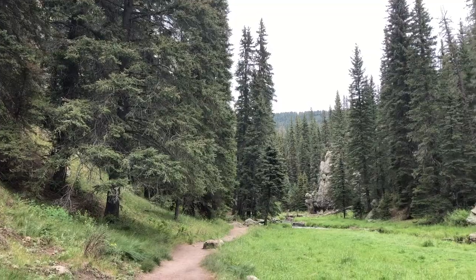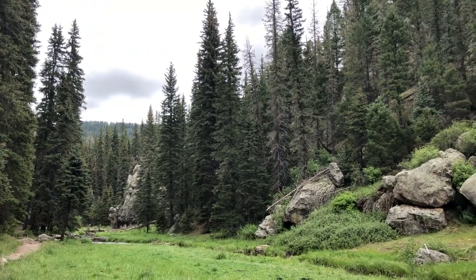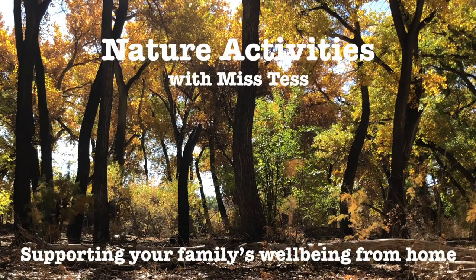Hi friends, my name is Tess and today we are talking about getting out into nature. The outdoors can be a great friend to us. I'll show you some fun activities using things you find outdoors, and we'll talk about why nature is good for our bodies and our minds.